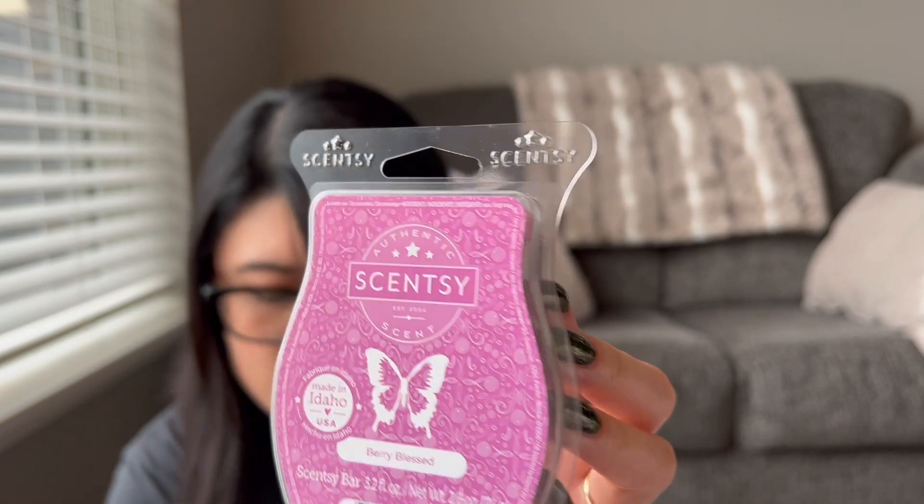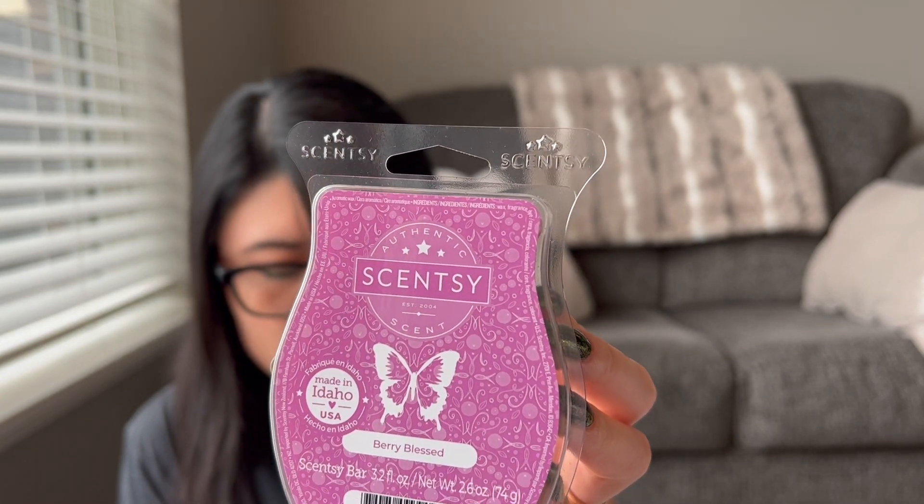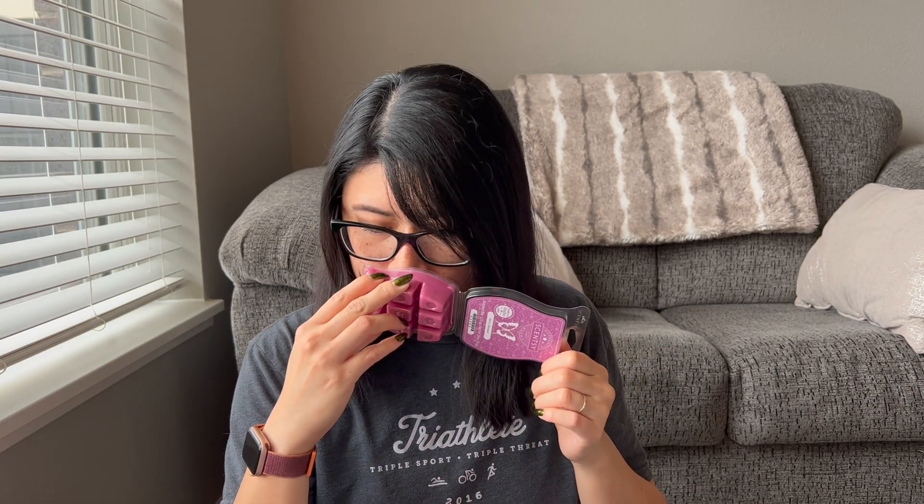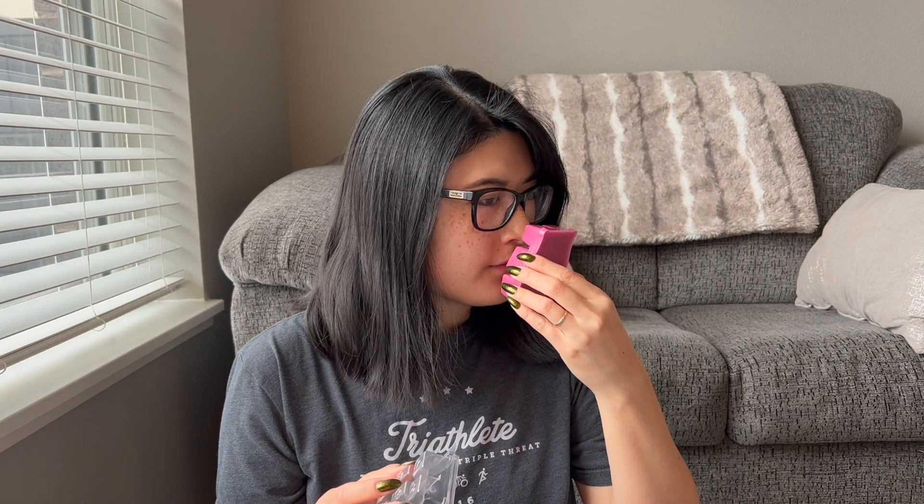Next we have Berry Blessed — soft vanilla and cranberry sprinkled with sparkling sugar is pure bliss. I read in a comment that berry blessed and Love You Very Much are kind of similar, so I'll sniff this one first and then compare. This one smells like a little more tart cranberry blend. It screams holidays to me — cranberry feels more like a winter or holiday scent. Maybe a good fall-to-holiday transition scent. I like berry scents so I might keep both this one and Love You Very Much.